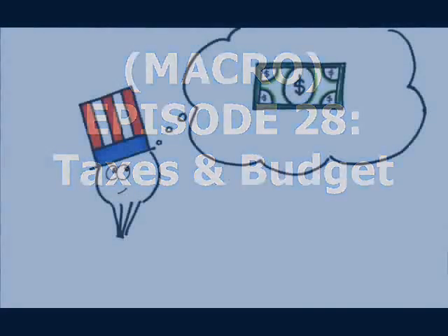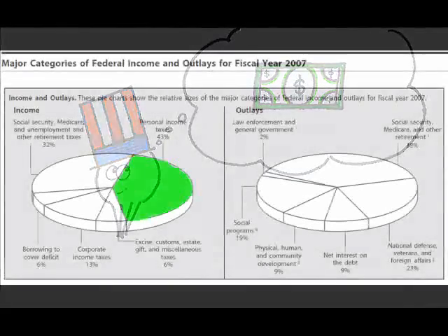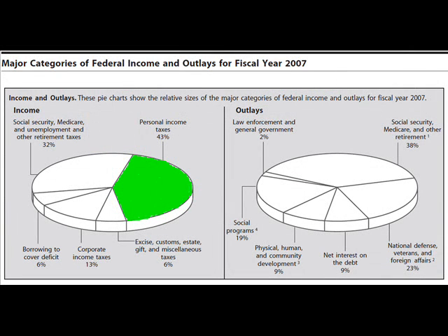In the U.S., the government has three primary sources of tax revenue. One, personal income tax, which, as you can see from this pie chart, accounts for the lion's share of the federal government's revenue. Two, corporate income tax, typically around 10% of overall tax receipts in the U.S., and three, social security tax, or payroll tax.